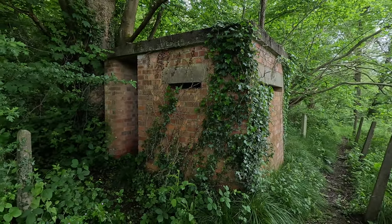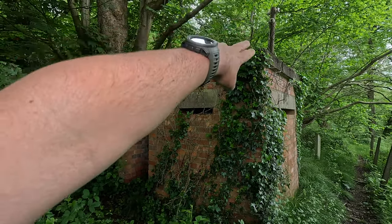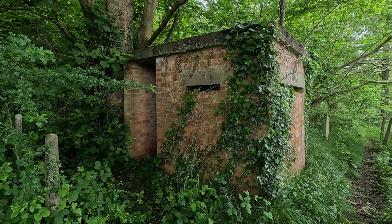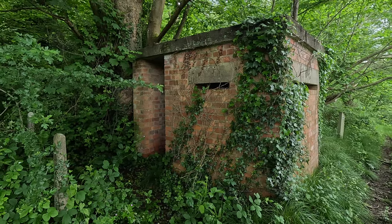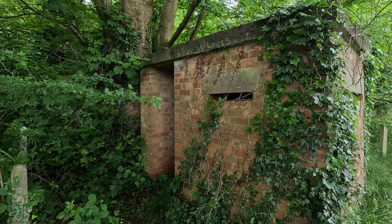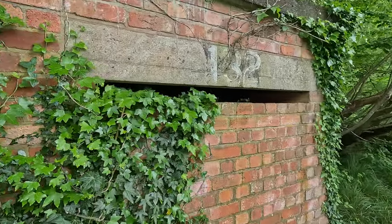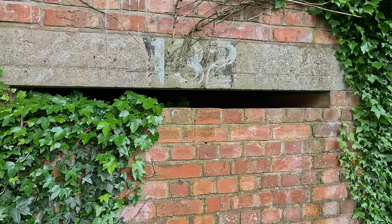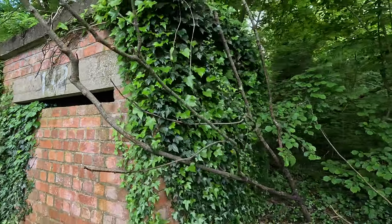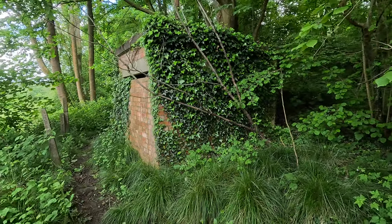You can see up here the insulators where the power would likely come down. It's possible that the switch may have engaged area sirens around the site, or perhaps another form of alarm system, so that in the event of an attack or bombs landing on the site the rest of the personnel could have been forewarned. So, a fire watchers post.